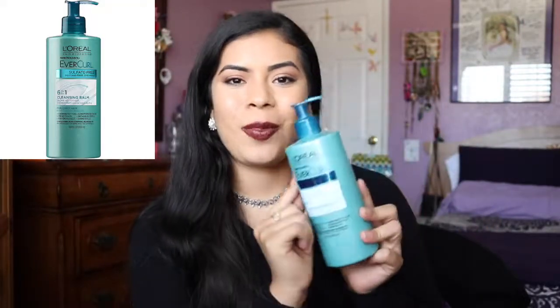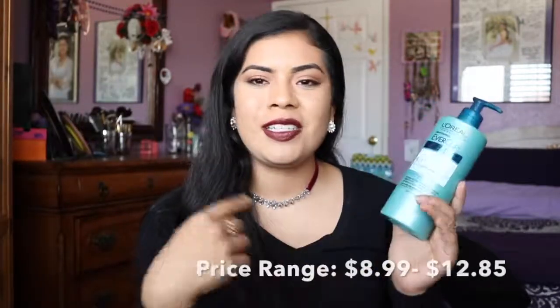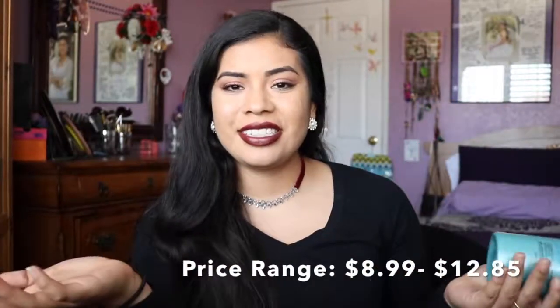I'm going to be doing a review video for this product from L'Oréal. If you have been following me or have seen my videos — or if this is the first time you're watching — welcome. My name is Magali. I usually start my videos introducing myself, so if I didn't, I'm sorry. And if you're back, welcome back.